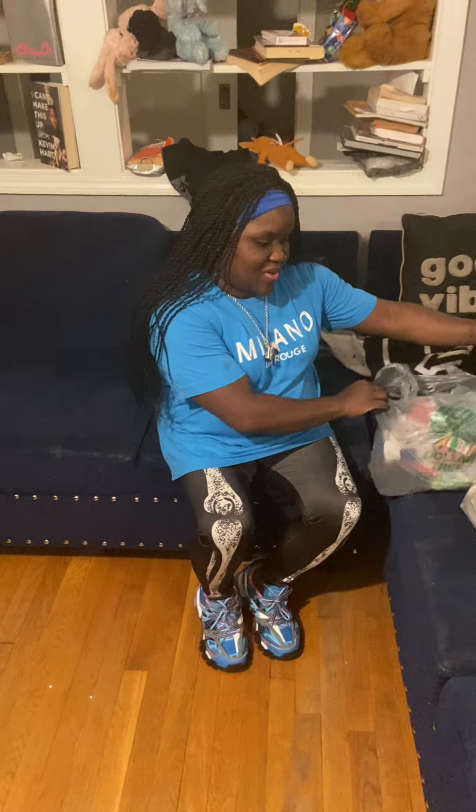Hey guys, I'm back with another video. As y'all can see, I'm doing a Dollar Tree haul. I rocked up in the dollar store yesterday and I just wanted to show y'all a few things that I got, so let's get into it.